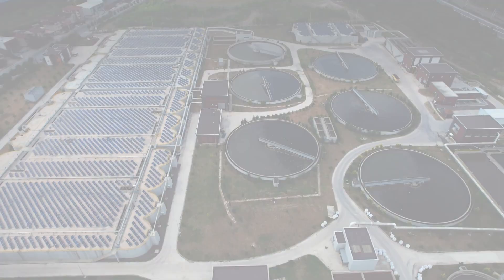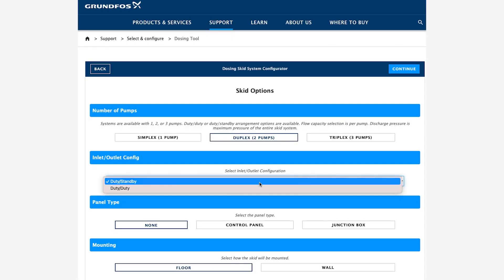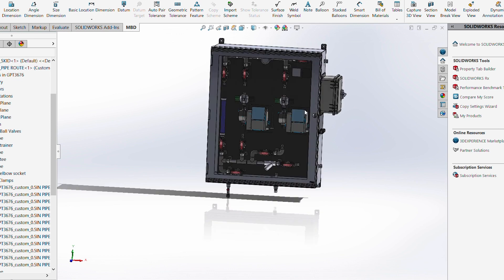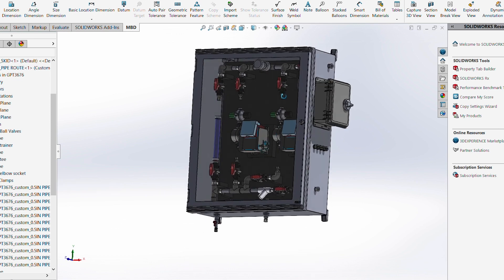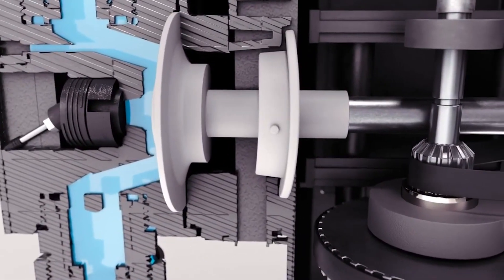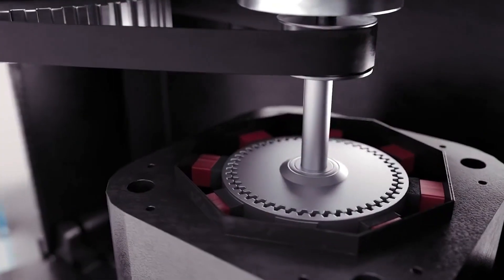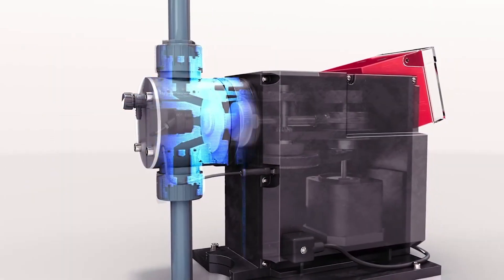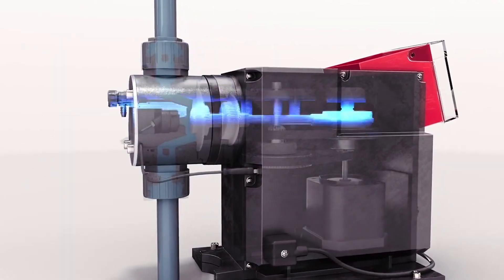These systems offer integrated controls and multiple configurations to accurately meter liquid chemicals, and incorporate the latest in dosing pump technology, including smart digital dosing pumps with stepper motor technology, offering up to 3,000 to 1 flow turndown, system diagnostics, and intelligence to keep the process moving.